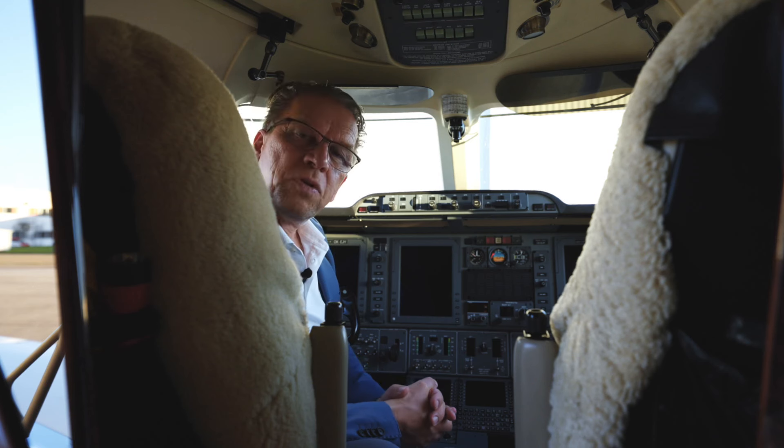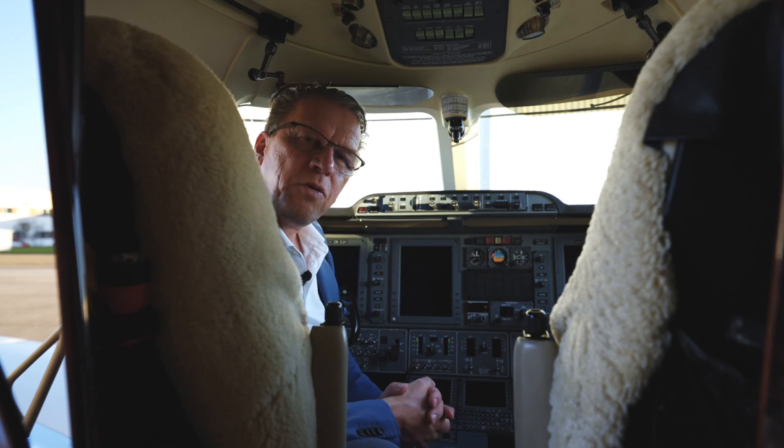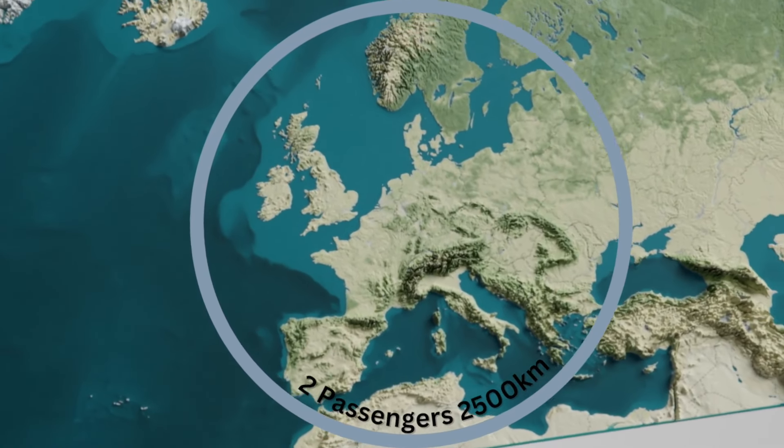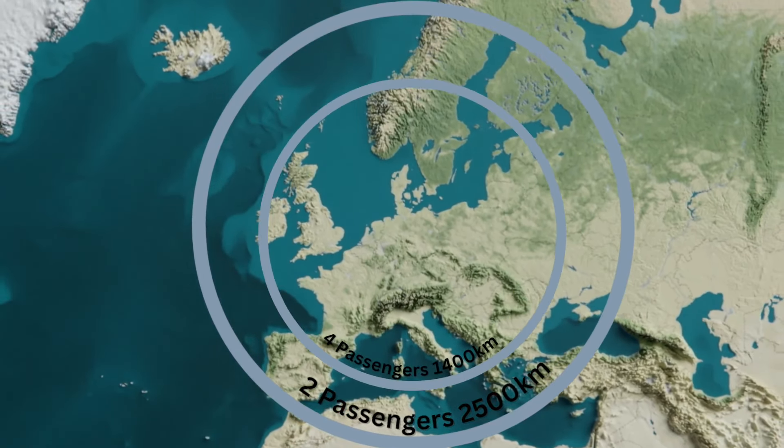To give you an introduction on performance and range: with two passengers the aircraft can cover 2,500 kilometers, or with four passengers up to 1,400 kilometers.